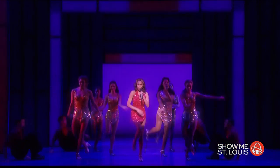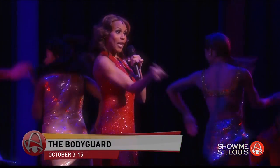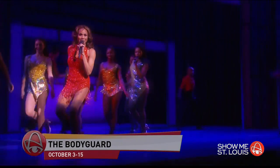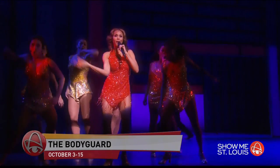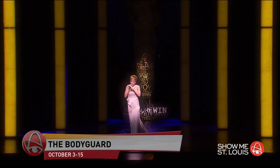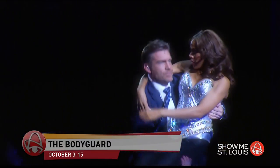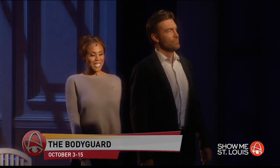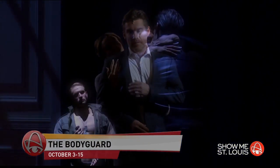Speaking of R&B singers, Grammy nominee Deborah Cox has the lead role in The Bodyguard the Musical. This breathtaking romantic thriller is based on the smash hit film and will feature classic songs Whitney Houston made popular, including 'I Want to Dance with Somebody' and of course 'I Will Always Love You.' The Bodyguard will be on stage October 3rd through the 15th. Tickets start at $35.